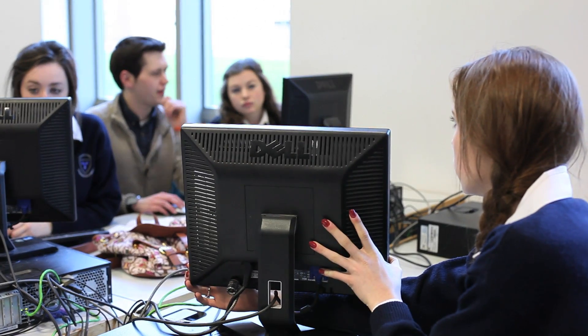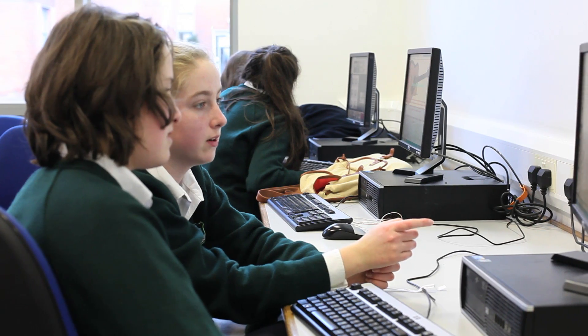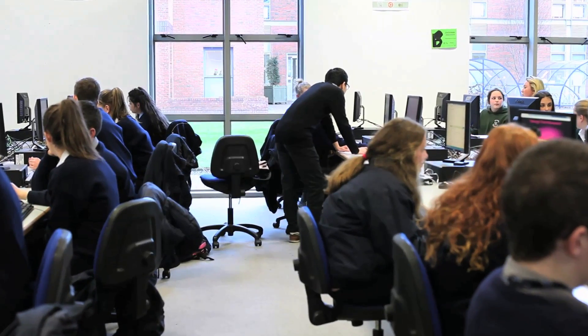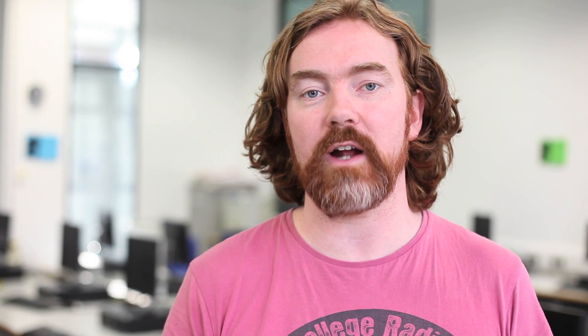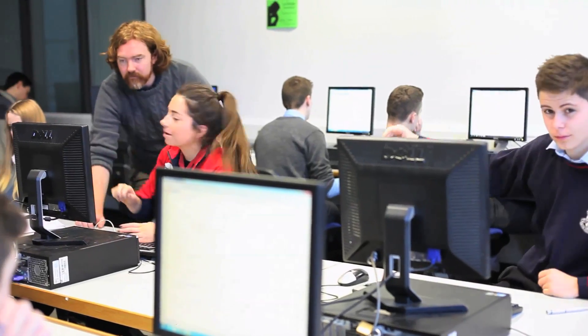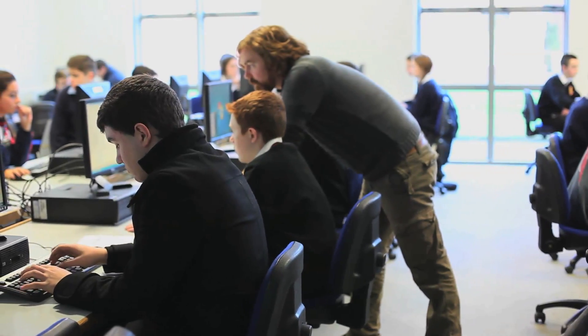The students usually feel a real great sense of achievement at the end of the week. The first day or two can be a bit difficult because there's coding and they might not be used to it, but then at the end of the week they really see something that they've created from scratch by themselves. They usually really enjoy what they've done and are really proud of it, and often ask how they can show it to their family and friends at home, and how they can edit and work on their websites at home.